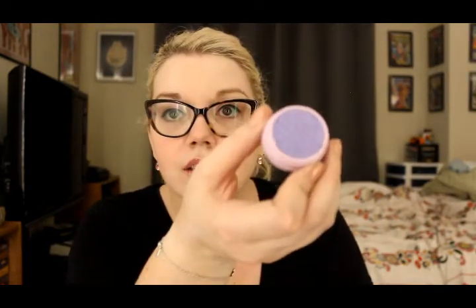It's called Sunbeam — look at that purple! Those colors are so awesome — I'm like a kid again.